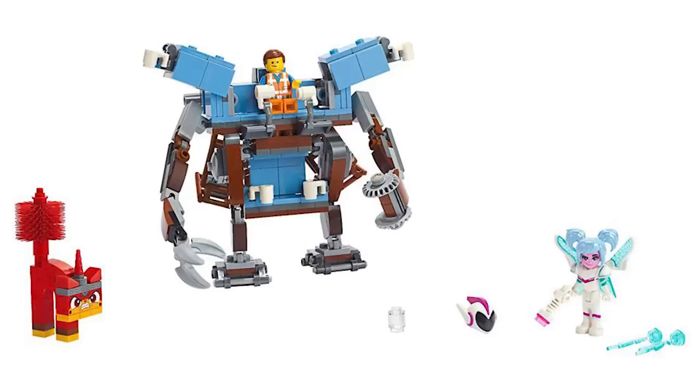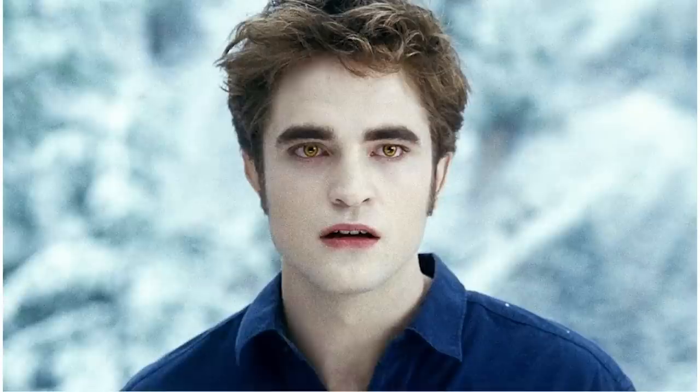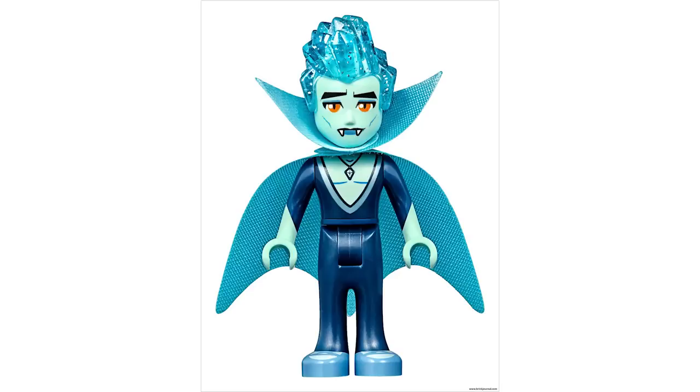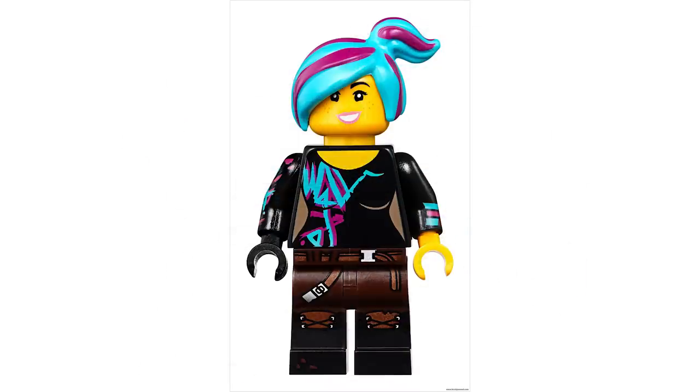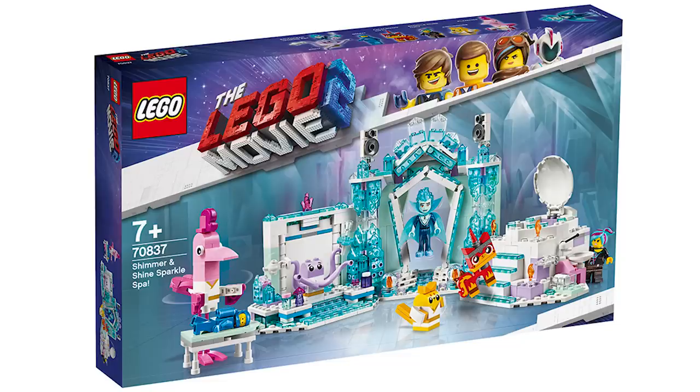The next one is 70837 Shimmer and Shine Sparkle Spa — that's four S's in the name. This one has Balthazar — that character from the movie. Also we have Flaminga, Lucy, Unikitty, Benny with her new face, 8, and Archimedes. That's a lot of characters and the build is quite fun with a lot of transparent elements.